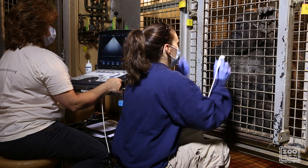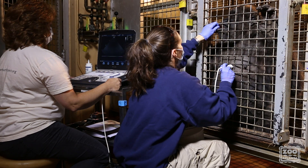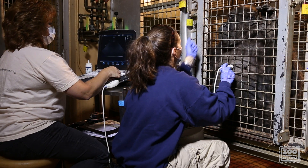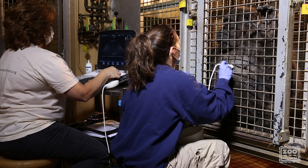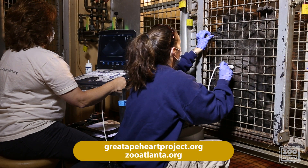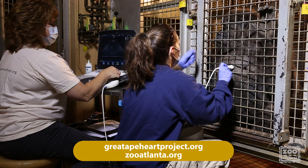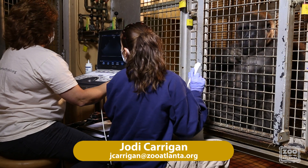Here is a voluntary cardiac ultrasound session from start to finish. The training sessions in the beginning will take some time while you find the area on the chest that works for obtaining the correct images and work on keeper-sonographer communication. For more information, please visit grade8heartproject.org or zooatlanta.org. For training questions, feel free to contact me at jkerrigan@zooatlanta.org.